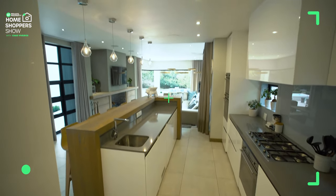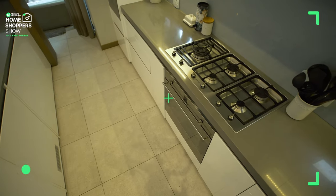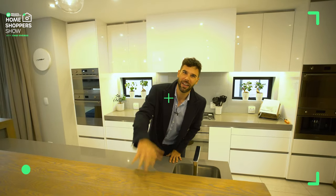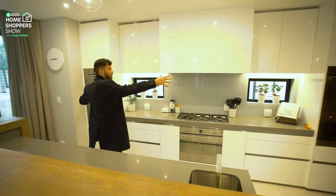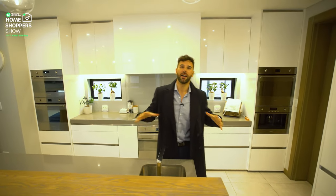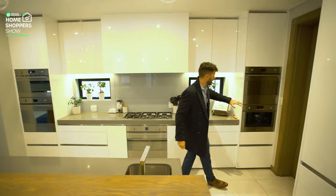Quartz countertop with your chef's sink right over here. SMEG finishing — really clean, really crisp, classy. Right over here you've got a five-top gas burner and just below it a gas stove as well, and then four ovens. Guys, four ovens — if you're a chef, if you're a budding cook, this is exactly what you need.